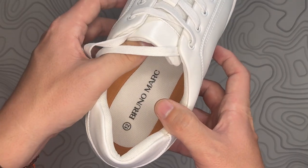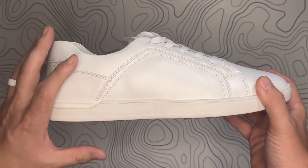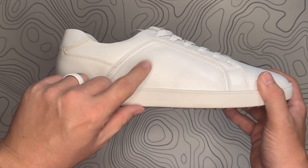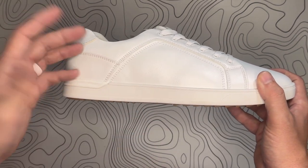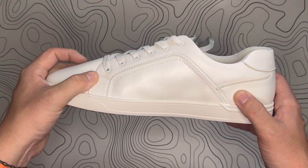This is a size 12 Bruno Marc. They sent me this to try out. It fits perfect — I wear a size 12 and these are a size 12. Now, there's a couple of different color options, but the white is definitely the one that I'm glad that I got.